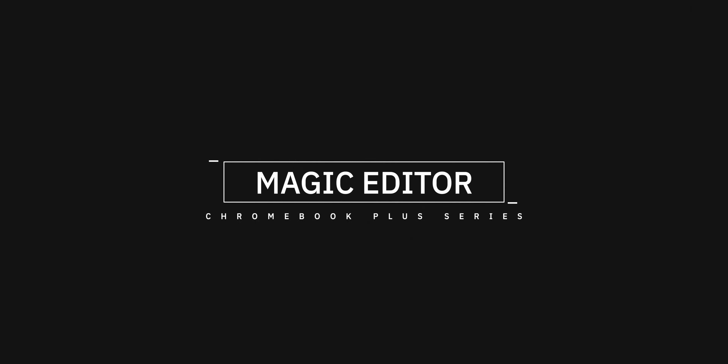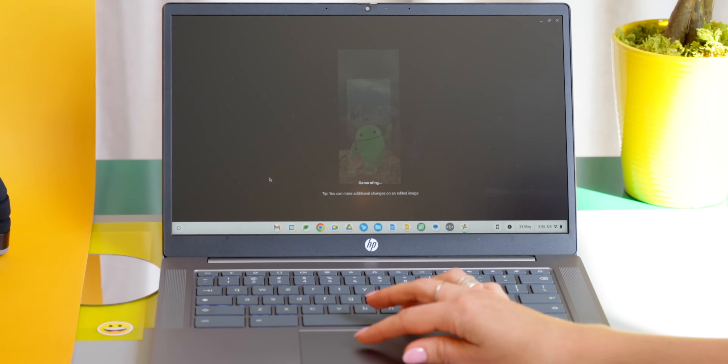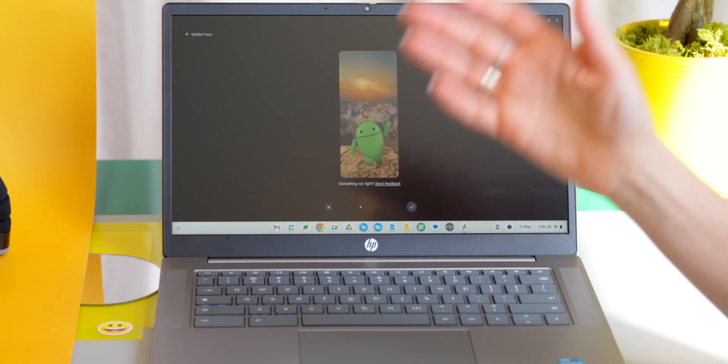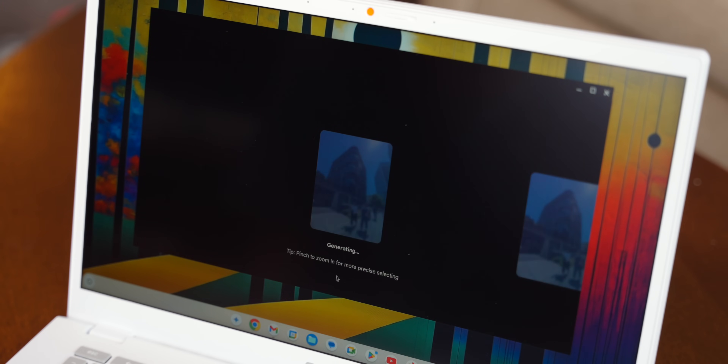Moving on to something maybe a little bit less scary, the next new Chromebook Plus feature is one that you probably already recognize from the Pixel 8 series, and that's Magic Editor. You can now use a mouse or a trackpad to resize, reshape, or remove unwanted objects from your images in Google Photos. Magic Editor works exactly the same way on a Chromebook Plus as it does on a Pixel — you just open the Edit Options, choose the Magic Editor button, and start selecting your subject. It is of course only limited to the Google Photos app, but Magic Editor on a Chromebook Plus is as fast and accurate as I would have hoped.